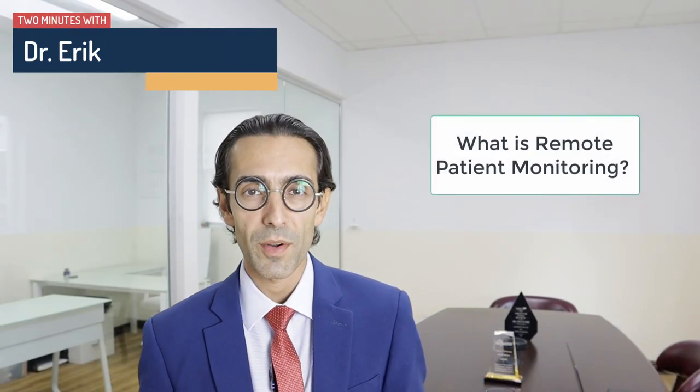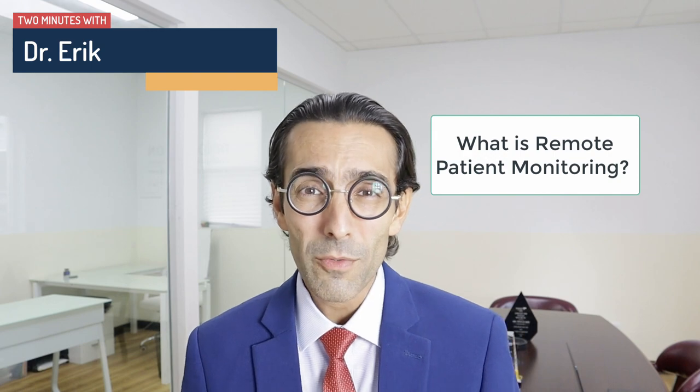Many people ask me, Dr. Eric, what is remote patient monitoring, and why is it important for me, the patient? Well, nothing illustrates the point better than this story.